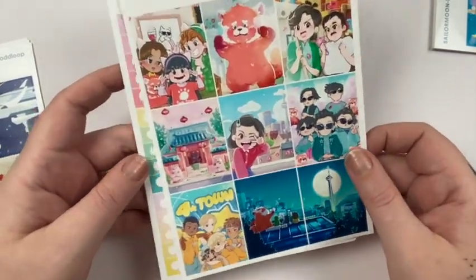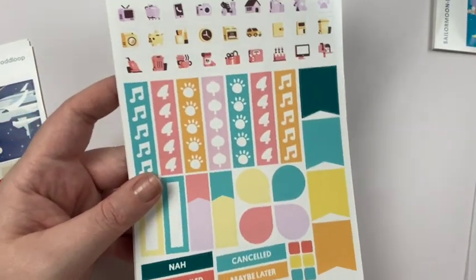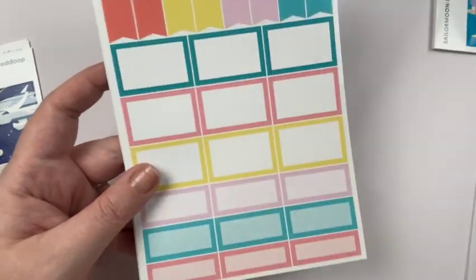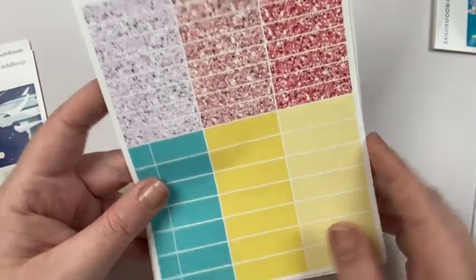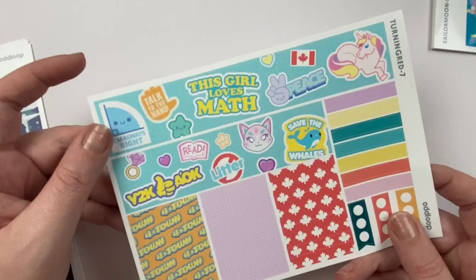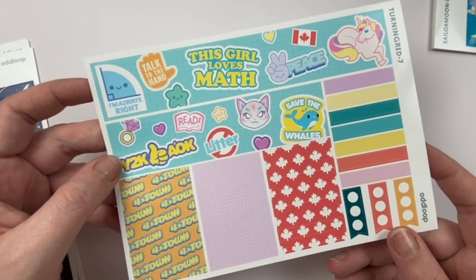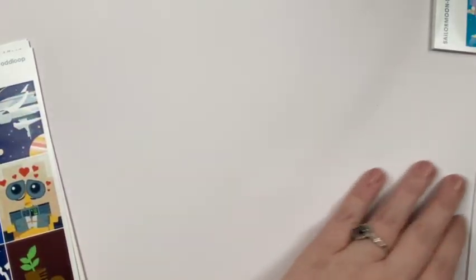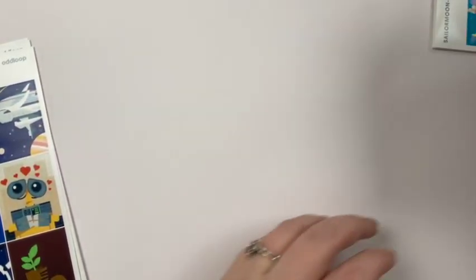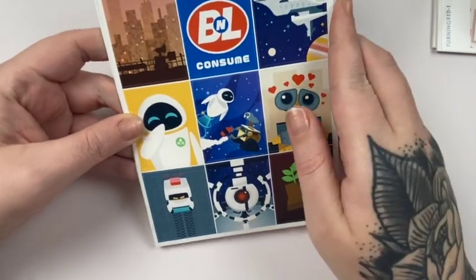And then I got Turning Red, which I've never even watched this movie, but my daughter's obsessed with it so I had to get it. I'll have to show her this kit after — this girl loves math. And then lastly I did pick up the Wally kit, which I just love Wally so much.